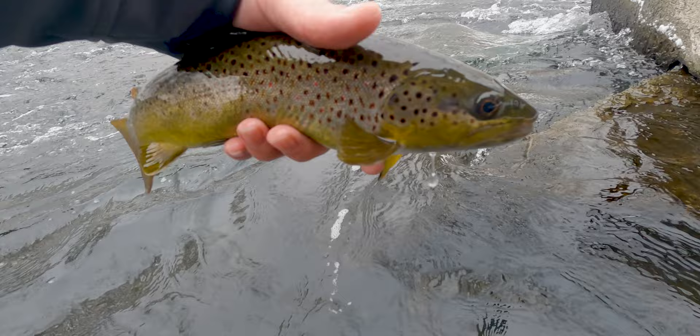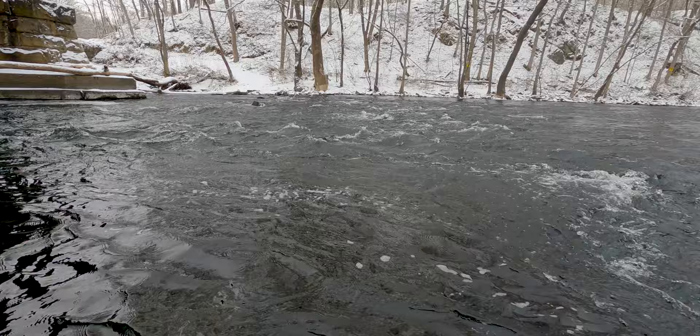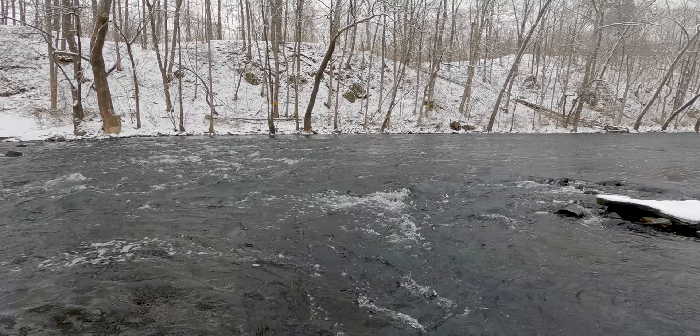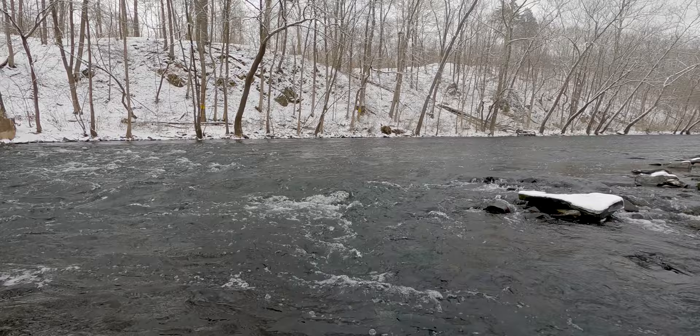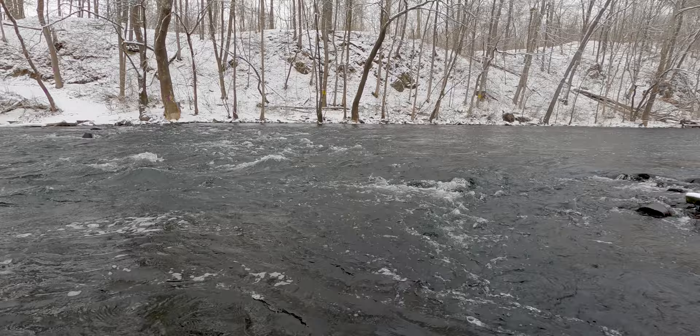Not a half bad fish - he took the stonefly on the bottom, let him go. He came right out of a soft spot right in the middle of that riffle right there. Mainly just going to focus on all the soft water today. It's only supposed to get up to about 30, it's about 27 right now. I think a lot of the fish today are going to come on the stonefly.